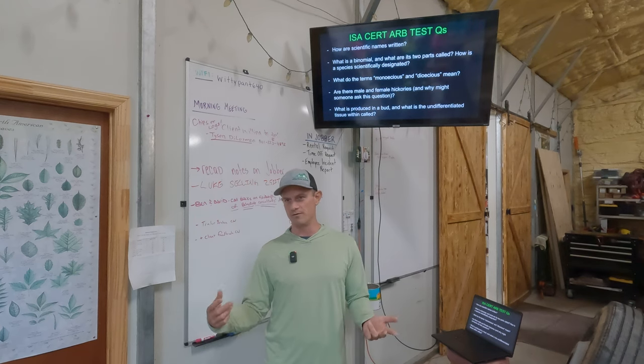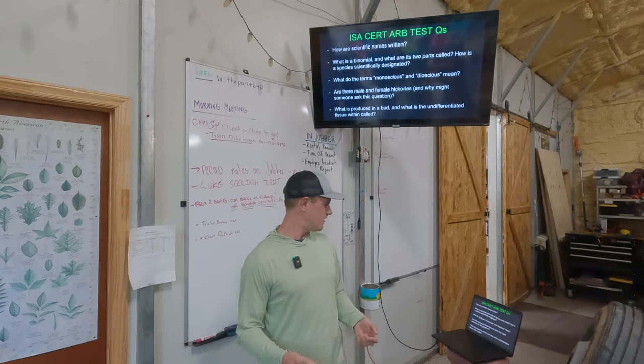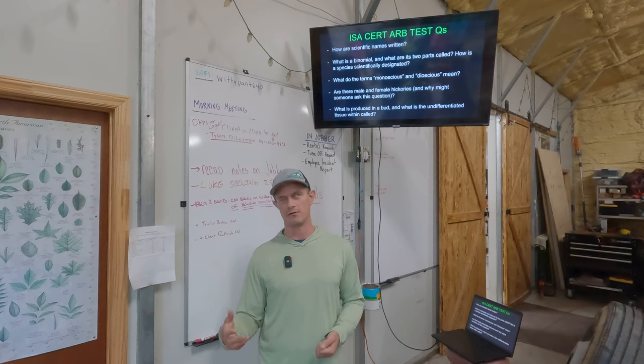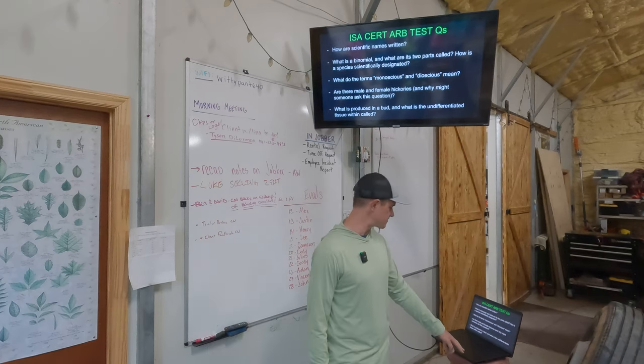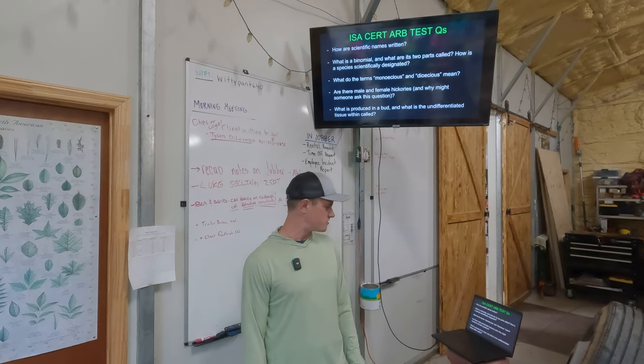Scientific names are always italicized — or if you're posting on Instagram about plants, put it in quotes. Only the genus gets capitalized. That is a test question I came across.